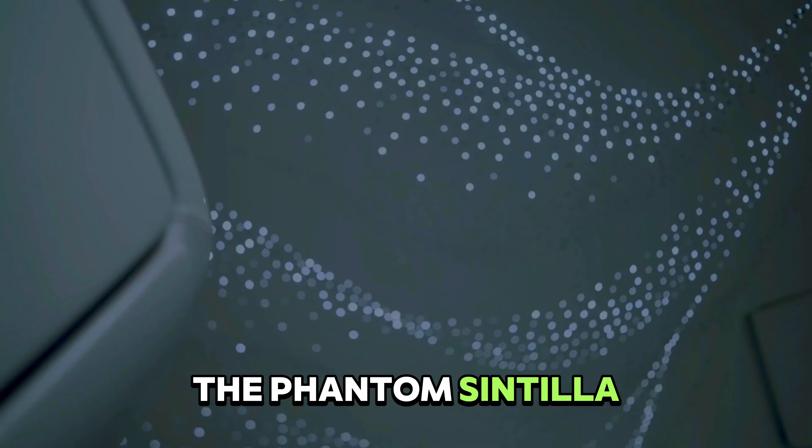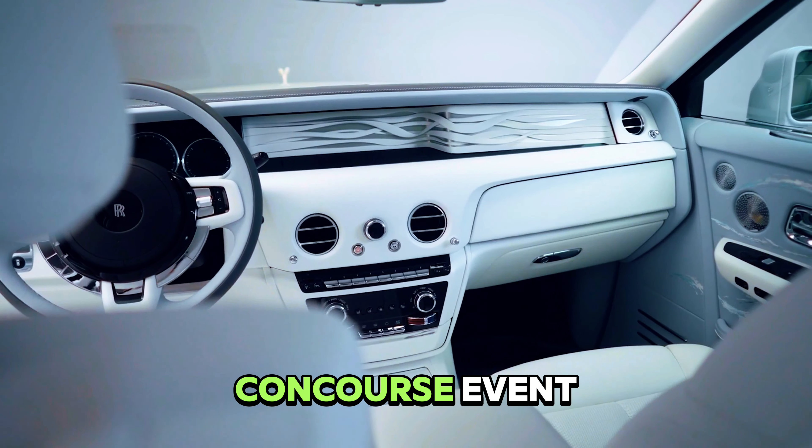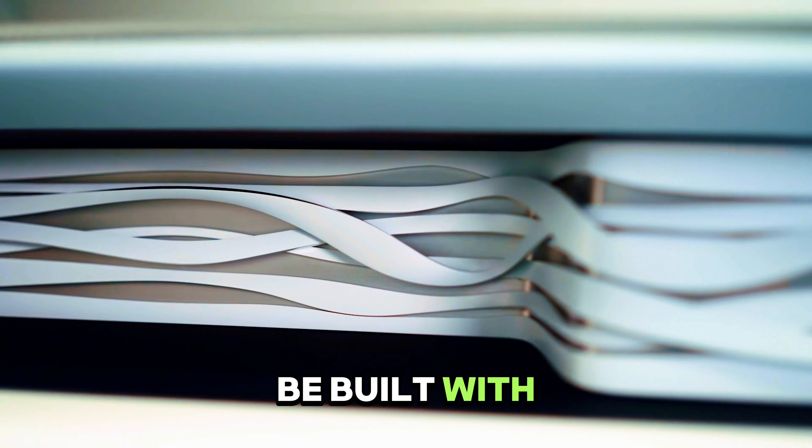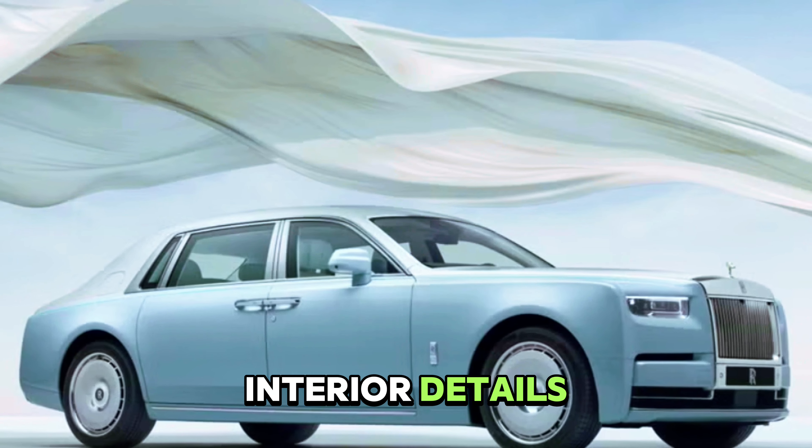The Phantom Scintilla, a special edition, debuted at the 2024 Pebble Beach Concourse event. Only 10 will be built, with three destined for the U.S. It features a ceramic two-tone paint job and intricate interior details.